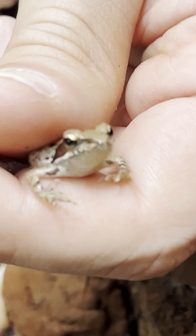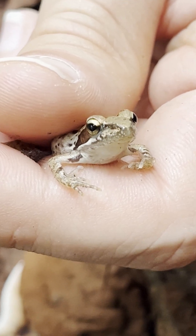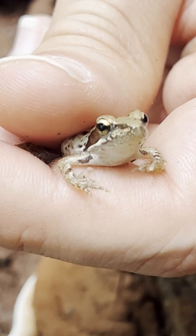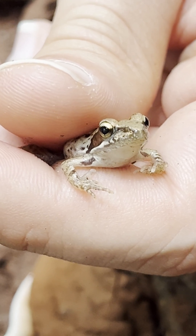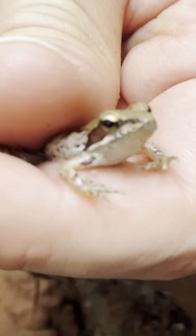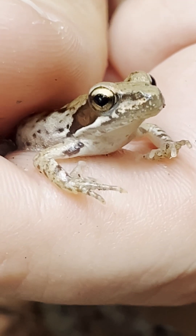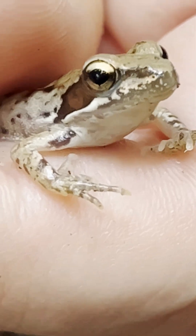But what comes next is not just any frog. This is the Hyrcanian forest frog, a species found only here in the ancient Hyrcanian woodlands. Unlike the river green frog, its body carries a clay brown color, with a distinct black stripe running from behind the eyes, marking its unique identity.